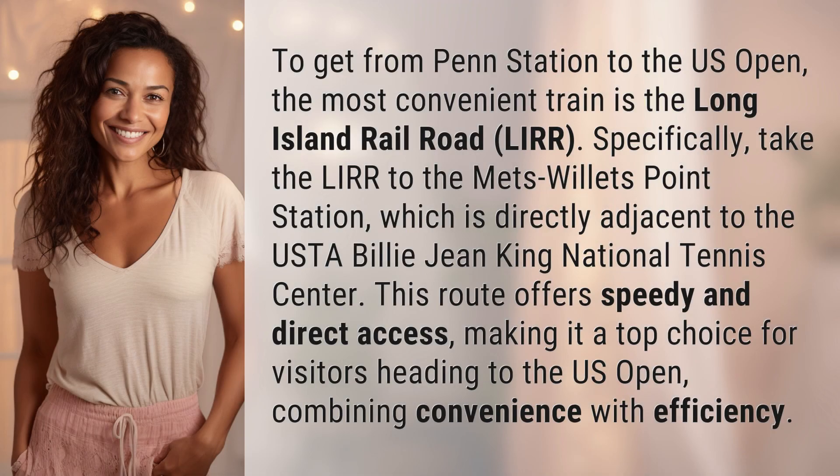To get from Penn Station to the U.S. Open, the most convenient train is the Long Island Railroad, LIRR. Specifically, take the LIRR to the Metz-Willets Point Station,